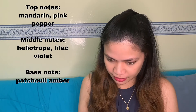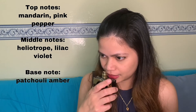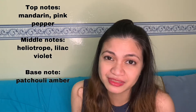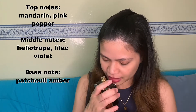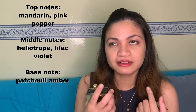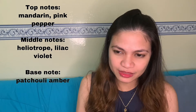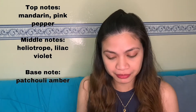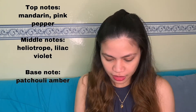For the notes: the top notes are mandarin and pink pepper, which are the initial notes you will really notice on the first spray. The middle notes are heliotrope, violet, and lilac. The base notes are patchouli and amber.